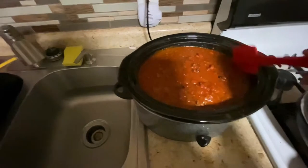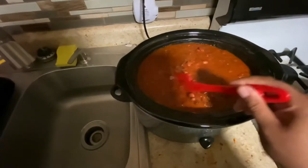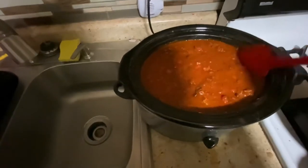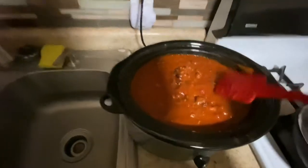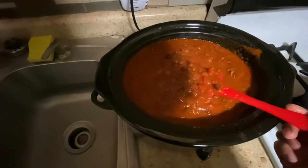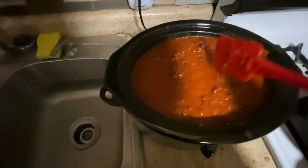I'm not vlogging step-by-step with this because this is pretty much literally just cans. Mine is browning my ground beef with my green peppers and onions, but coming along real good. Can't wait to try that.